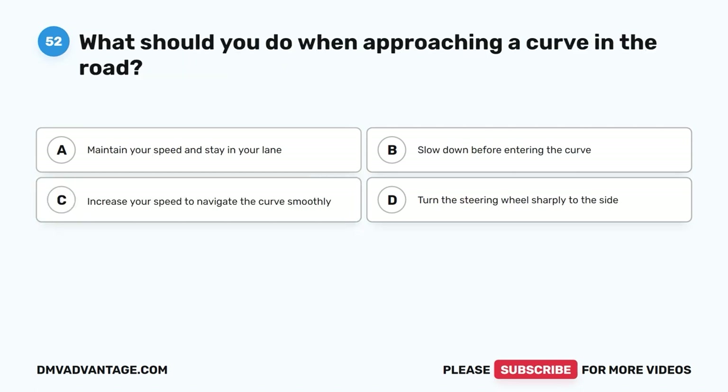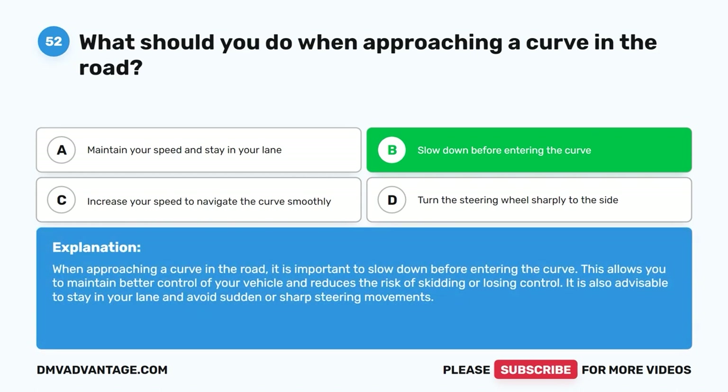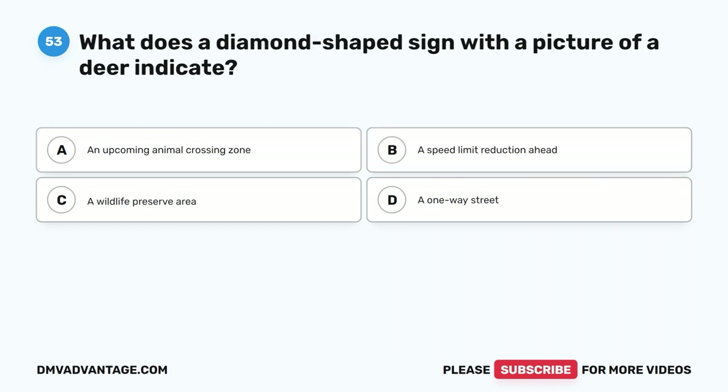Question 52: What should you do when approaching a curve in the road? A. Maintain your speed and stay in your lane. B. Slow down before entering the curve. C. Increase your speed to navigate the curve smoothly. D. Turn the steering wheel sharply to the side. The correct answer is B, slow down before entering the curve. When approaching a curve in the road, it is important to slow down before entering the curve. This allows you to maintain better control of your vehicle and reduces the risk of skidding or losing control. It is also advisable to stay in your lane and avoid sudden or sharp steering movements.